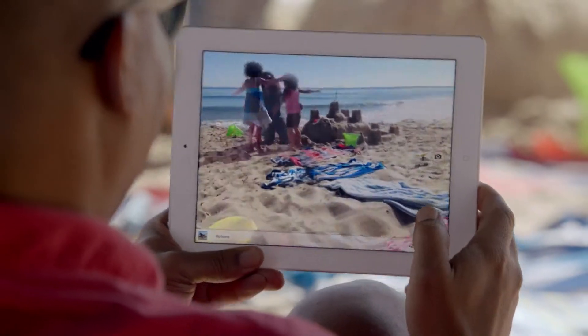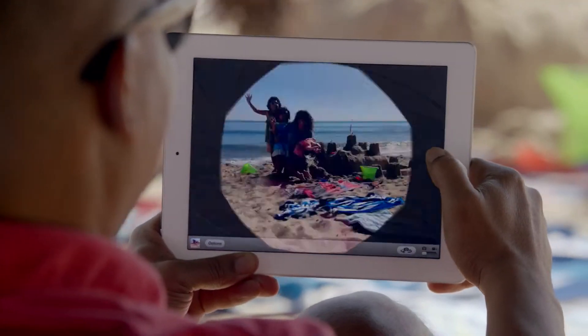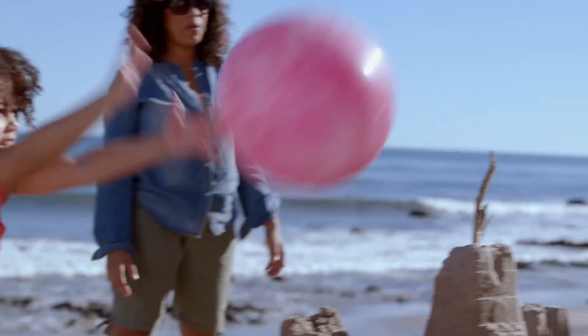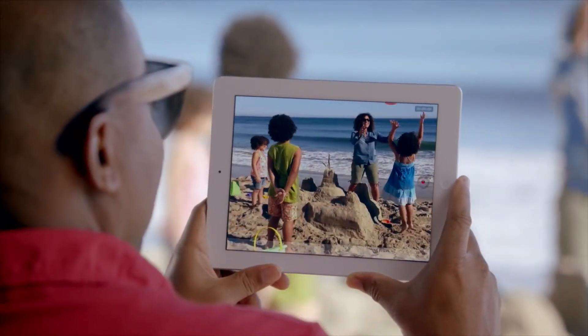To go with the beautiful display, we added a new iSight camera. It takes 5-megapixel photos using the same advanced optics we developed for the iPhone 4S, and it shoots gorgeous 1080p HD video at up to 30 frames per second.